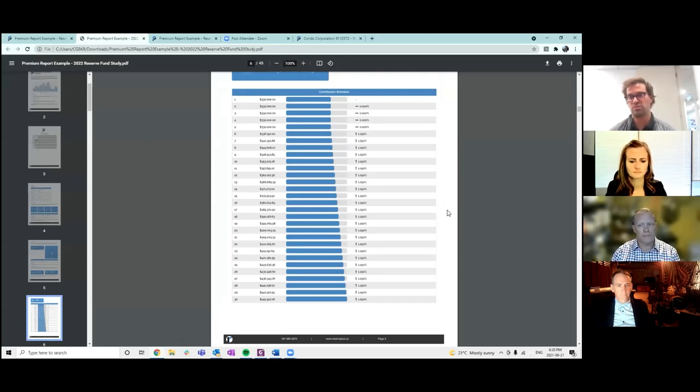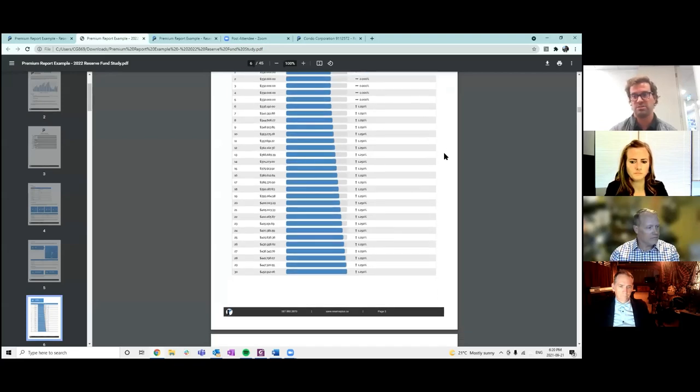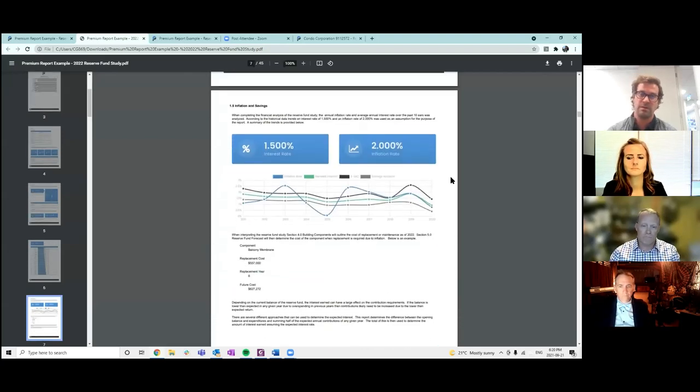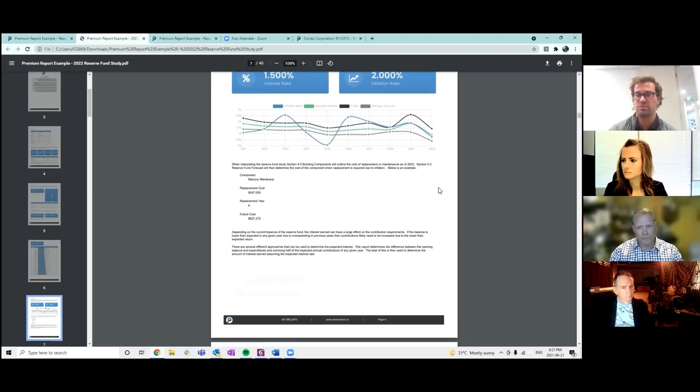Everyone knows when you get a reserve fund study, a lot of stuff in two or three years is much different than what was predicted. Later I'll show you how our software makes those corrections as you go. We are trying to make this a dynamic or live study — you're updating it on an annual basis, getting information to know whether to keep contributing that amount or, due to unknown circumstances, increase fees a little bit to ensure you don't face a big special assessment down the road.